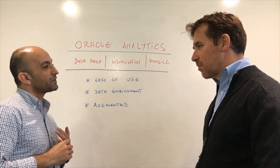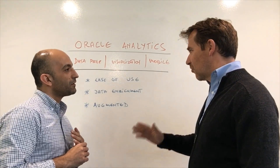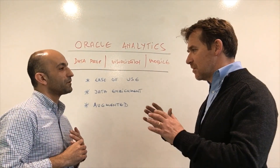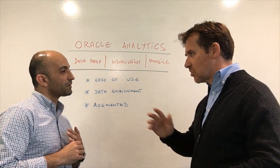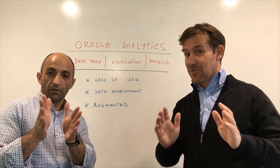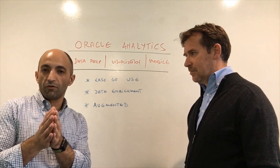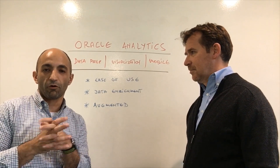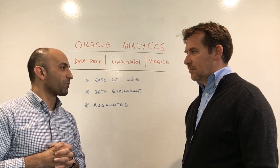It was very exciting for all of us here. We built this within less than a day, and one great capability was the ease of use. We didn't have to prepare anything. We just dived into the data, dragging and dropping objects, building dashboards easily, no training, very easy. There's huge usability if you've never touched Oracle Analytics before, across data prep, visualization, and mobile. It should be very accessible for everybody.